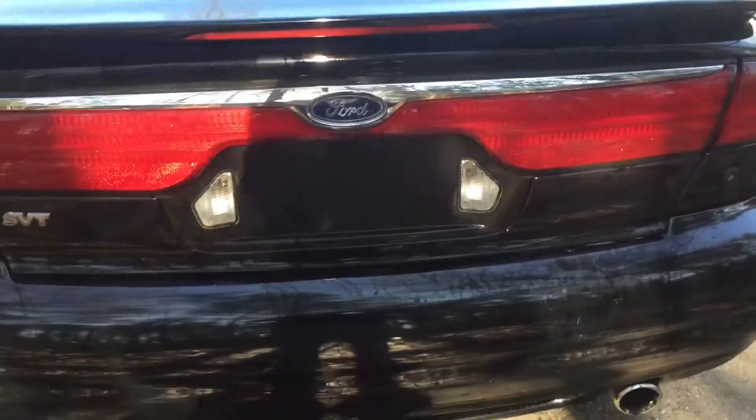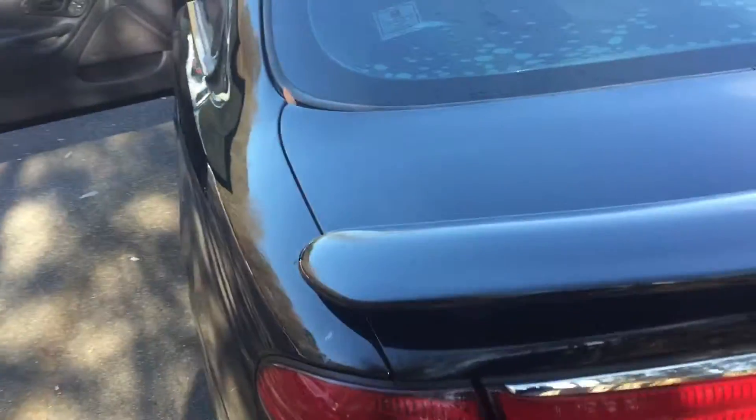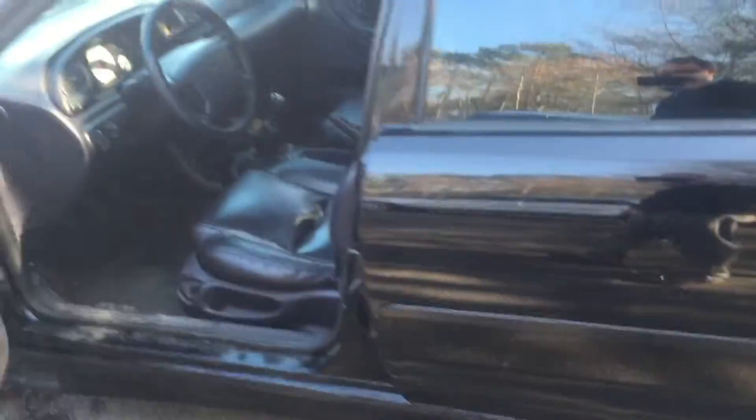Hi April, this is Madison from Cherokee Ford Lincoln of Alpharetta. I just wanted to do a quick video walk around of the 2000 Ford Contour that we have in stock, just kind of show you what it looks like on the outside as well as the inside.